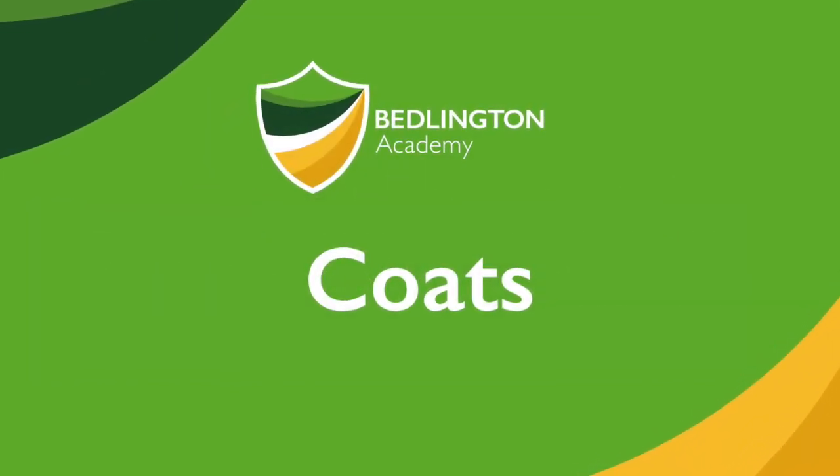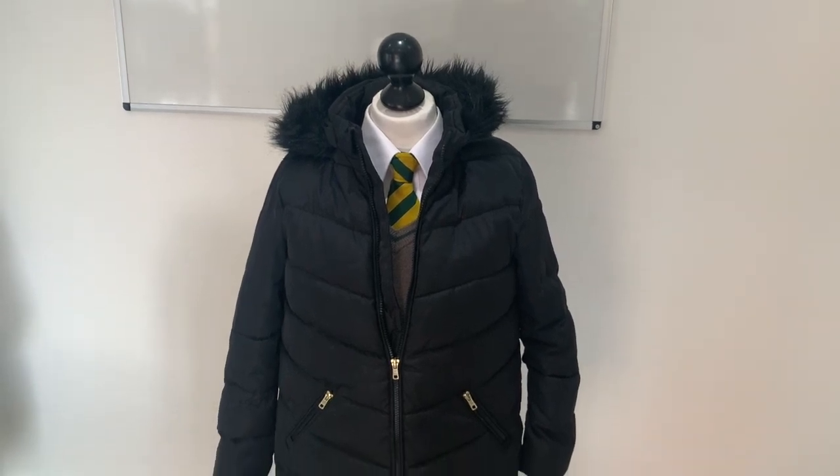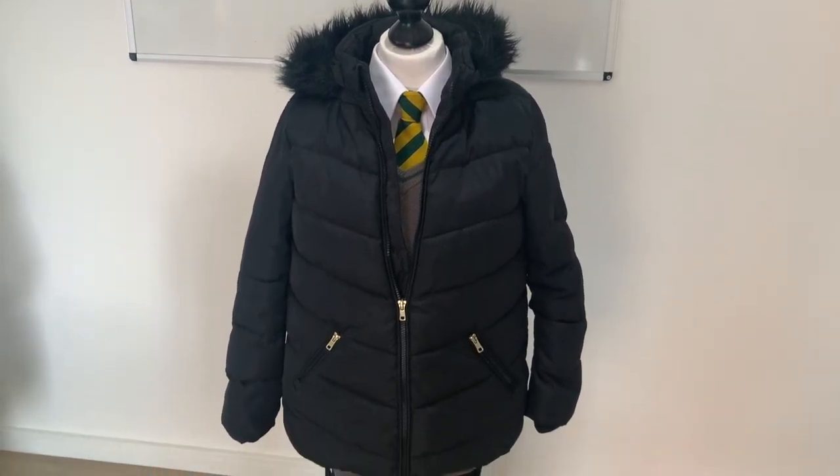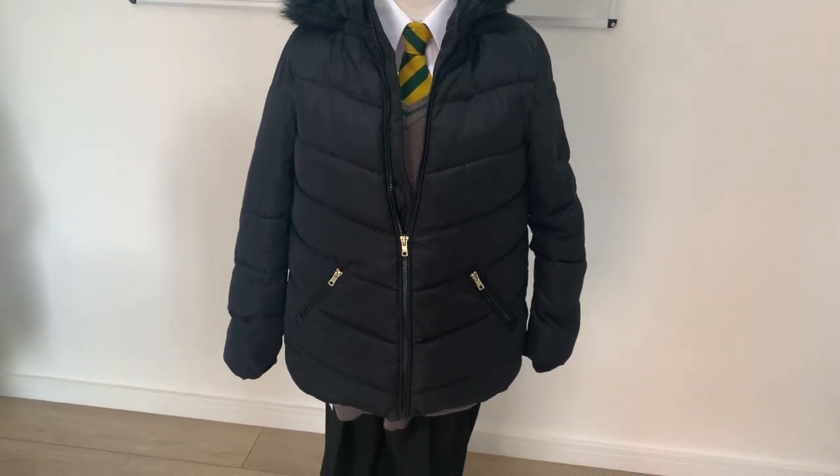All students should have a coat to wear to school, however this must be removed when in the school building. Therefore it is advisable that the coat can be folded up and put inside the school bag. Coats can be any colour or style.